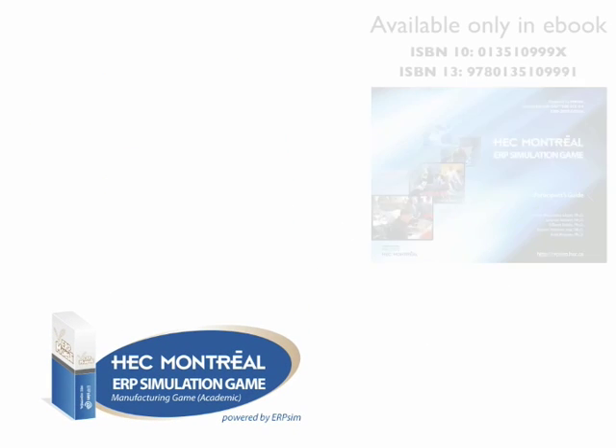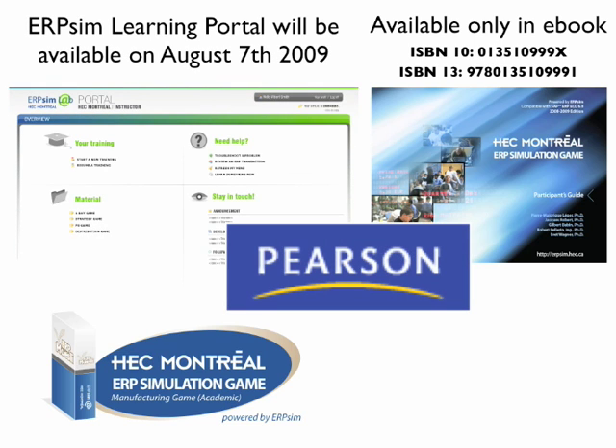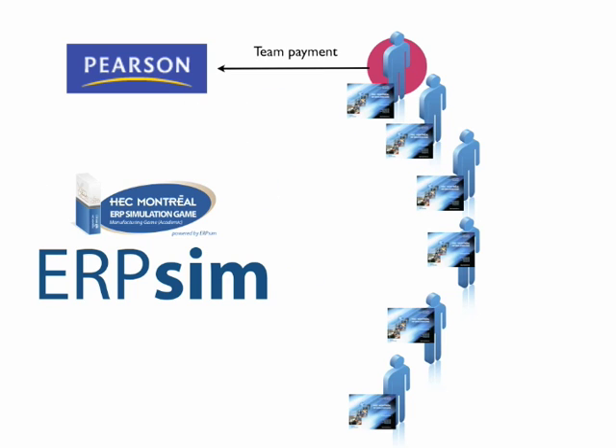The discrete manufacturing game comes with a full participant guide distributed through Pearson Education. By purchasing the participant's guide through Pearson Education, students will have access to the full ERP SIM learning portal. Faculty who teach students that purchase the guide through Pearson will also have access to special materials and all student materials on the ERP SIM learning portal. One person per team who makes the purchase has the rights to distribute six copies of the participant's guide — one for themselves and five for their fellow team members.